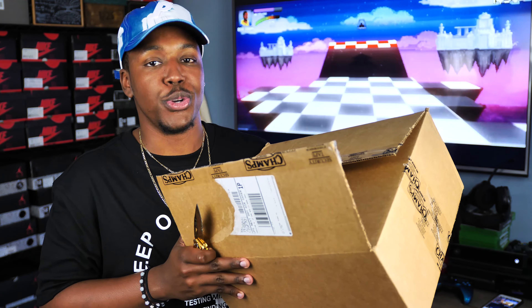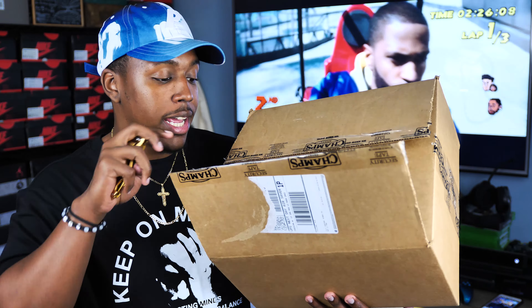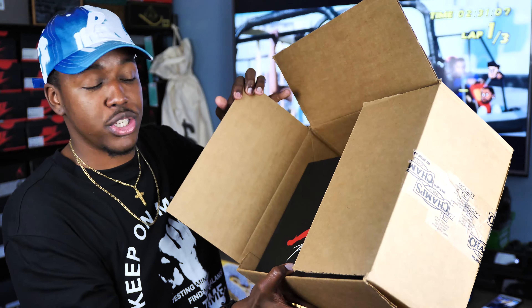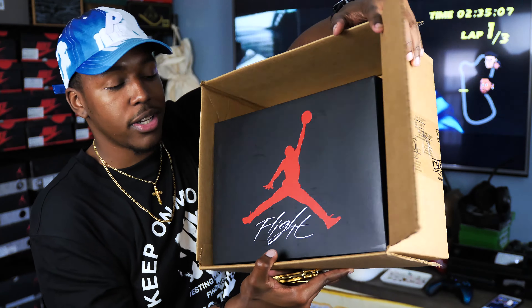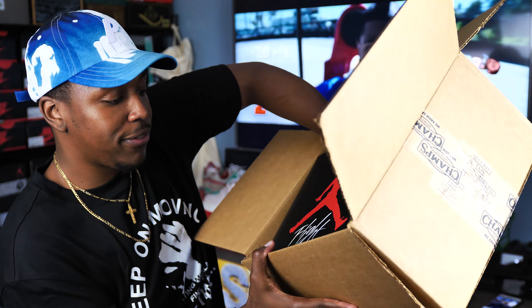That's probably the cleanest pair of white shoes I've ever had. Shoutout to Champs Sports — here they are, and I'm glad they gave me the opportunity to give two pairs away for free. I thought that was really dope, so good luck to you guys. You guys already know what we're working with right here — that Air Jordan flight box.